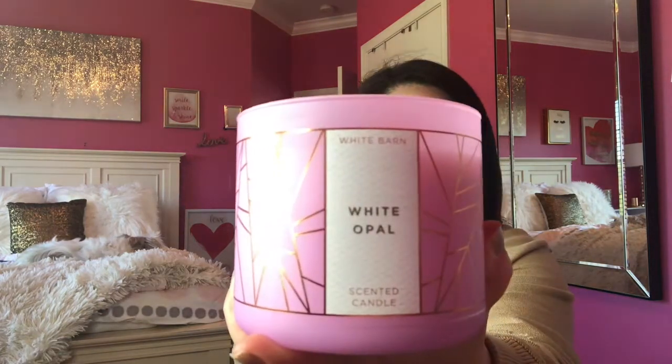Moving on to candles — I picked up five candles, all on sale for around $10 or $10.50. These are scents that are totally out of my comfort zone. Usually my go-tos are like mahogany teakwood — just super manly scents. If I could wear cologne, I would. But these smell super good too. This one is White Opal, and it says Shimmering Salt Crystals, Jade Blossom, Lush Moss with Essential Oils. That smells really good — it's light, it's fresh.